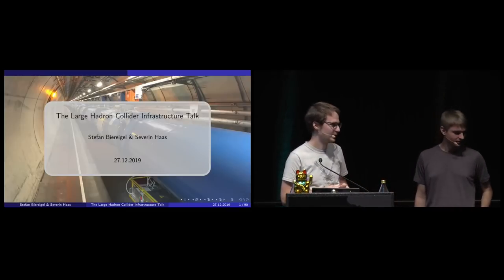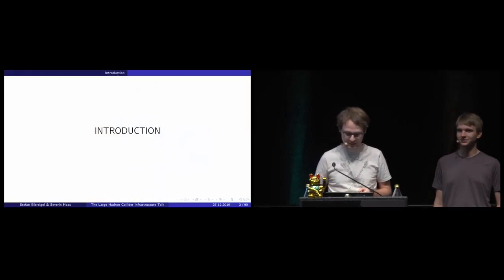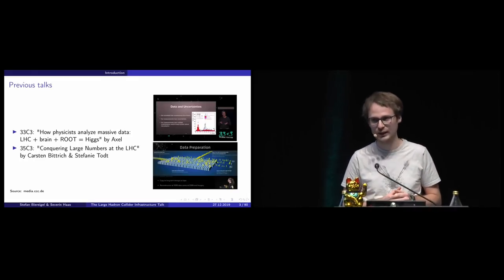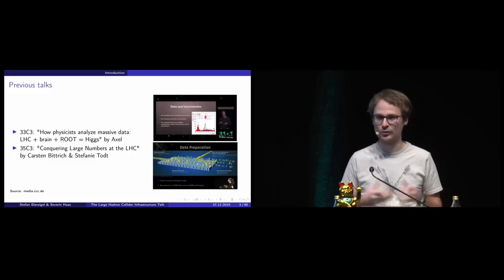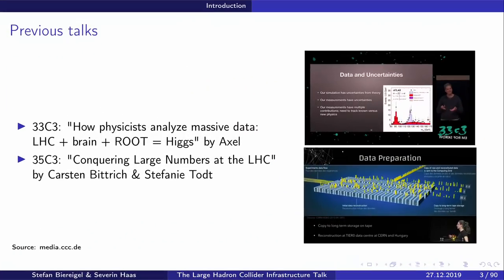Hello everyone, thanks for coming — so many people here, quite nice. In the last couple of years we had several talks about basically the physics perspective of LHC: how physicists analyze data at LHC, how physicists store all the data, etc. We would like to give more of an engineering perspective of the whole LHC. Three years ago we had a talk by Axel about how physicists analyze massive big data, and then last year we had a talk conquering large numbers at LHC by Carsten and Stefanie.